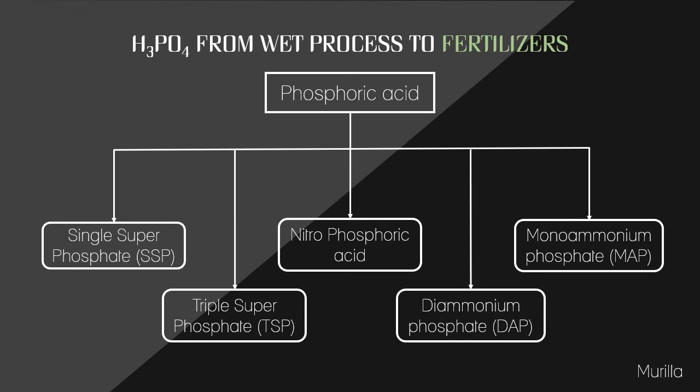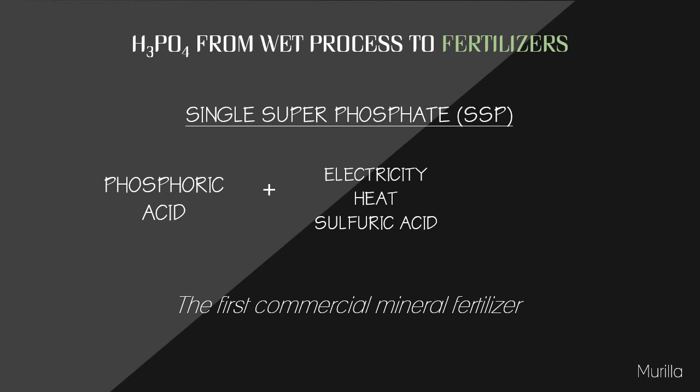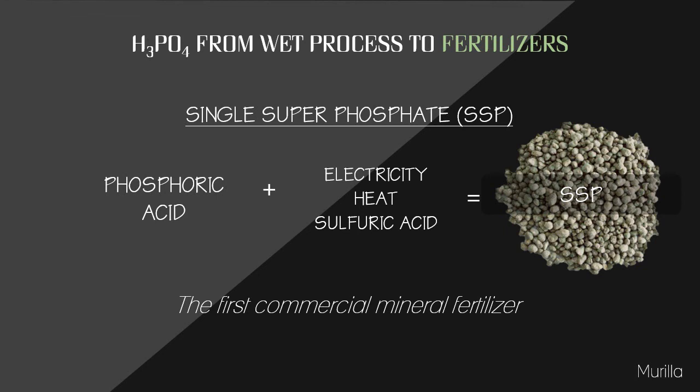We will discuss the five most common fertilizers produced. Starting with single superphosphate (SSP): using phosphoric acid plus electricity, heat, and sulfuric acid, SSP is created. It is the first commercial mineral fertilizer, which led to the development of the modern plant nutrient industry. This material was once the most commonly used fertilizer, but other phosphorus fertilizers have largely replaced it due to its relatively low phosphorus content.